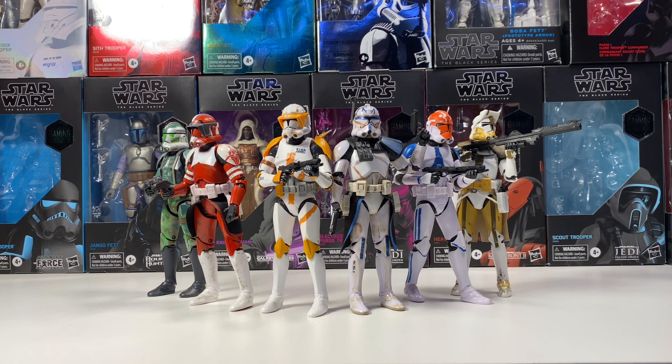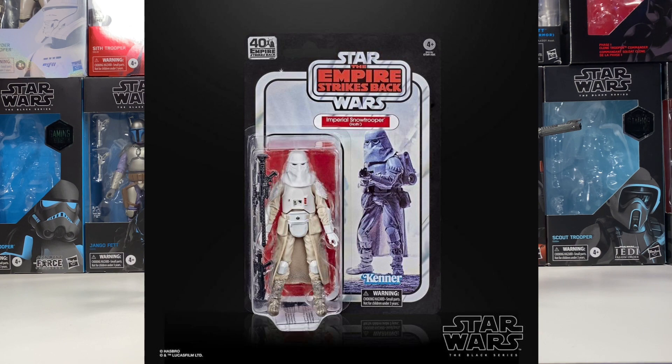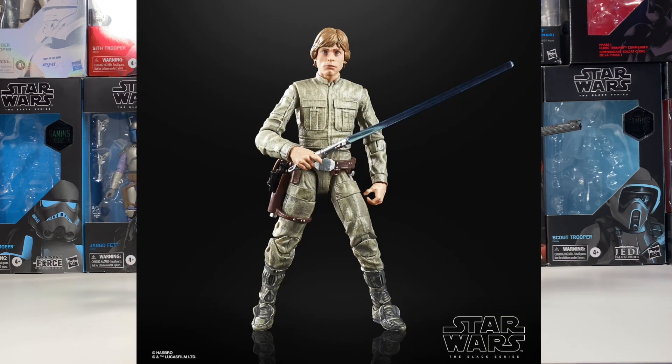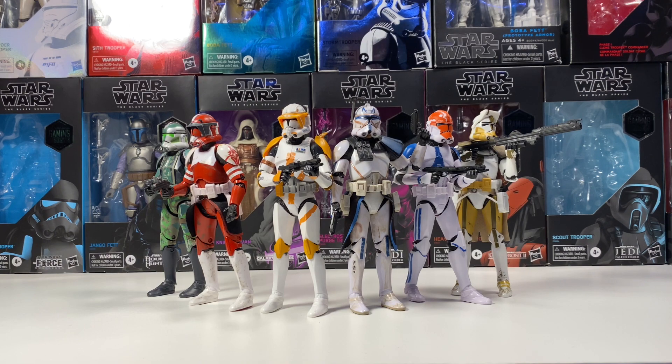Next up is 40th anniversary figures. There are so many Empire Strikes Back figures I need to buy — the only two I have are Boba Fett and the AT-AT Driver. I'm not going to get all of them, but I definitely want the Snow Trooper, maybe Lando — I've seen it in quite a few stores and it's definitely a peg warmer, so I'm waiting for it to go on sale. I also want Bespin Luke, and maybe even Leia and Han.